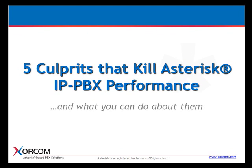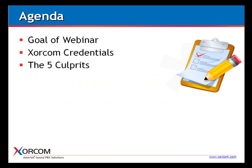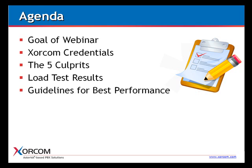Let's see what's on the agenda. First, I'd like to tell you the goal of the webinar and give you a few of our credentials so you'll understand where we're coming from. We'll go into detail on what we term the five culprits — those criteria responsible for degradation of performance. We'll share load test results for our high-end IP PBX model, provide guidelines for achieving best performance, and leave time at the end for questions and answers.